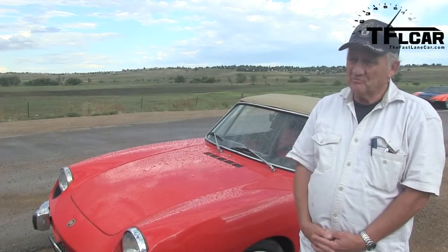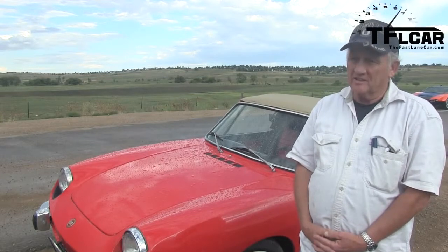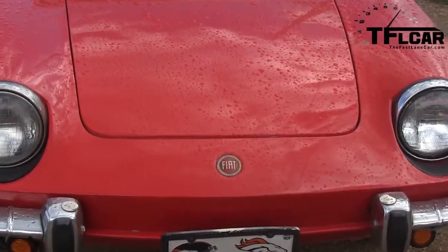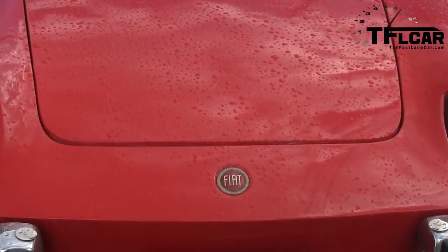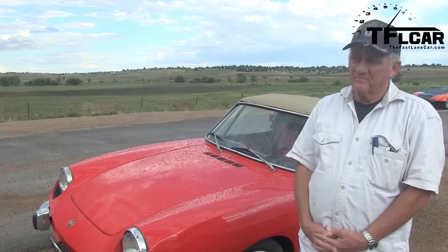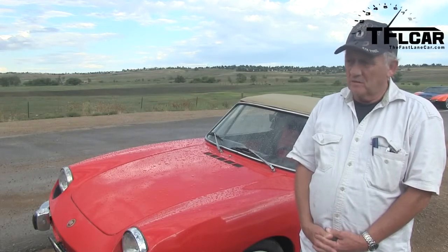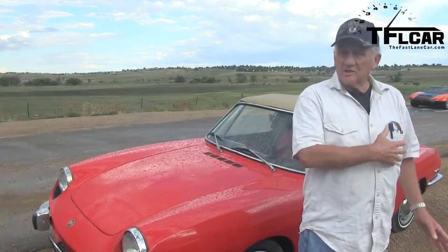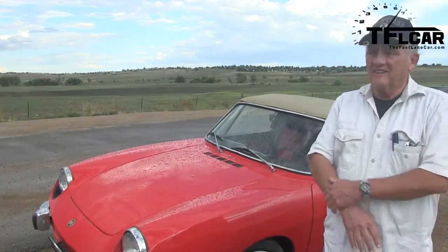Do you work on it yourself? Mostly. I painted it. You did a great job. The engine is carbureted — one little one barrel — but it's not all cleaned up. This is a driver car, not a show car.